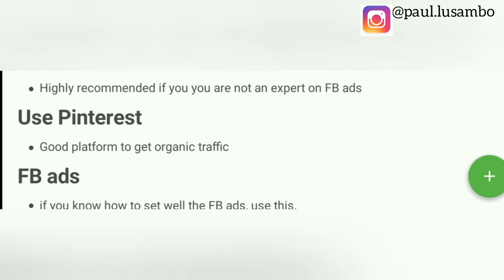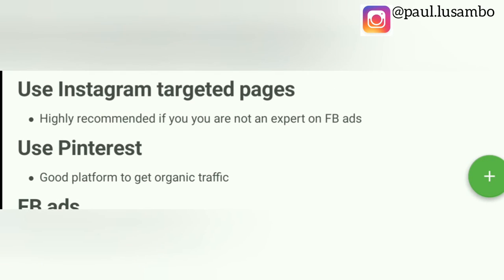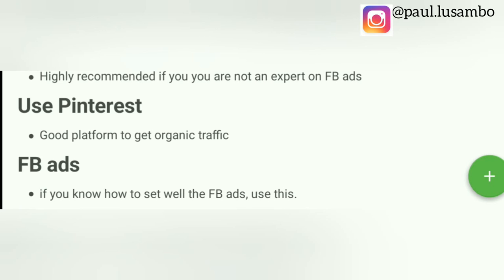The third way is to use Facebook ads. I advise using Facebook ads only if you are an expert or have experience, because if you don't, there is a long learning curve before you can set up good, converting ads. So if you want to start generating profit immediately, start with Instagram or Pinterest. Then, once you have enough budget, start testing with Facebook ads. The best way to learn Facebook ads is to set different ads and learn by doing — not by listening to gurus.